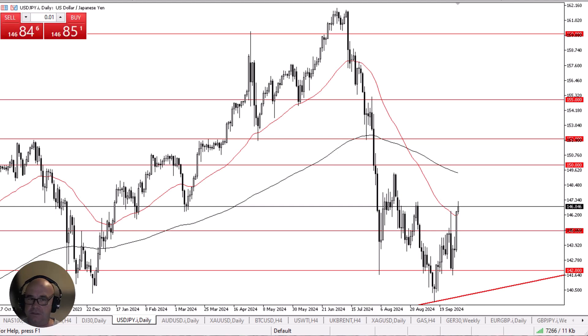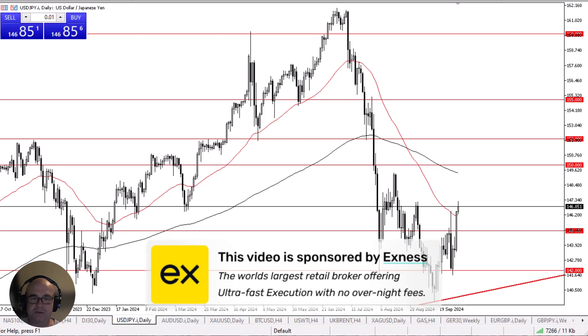The U.S. dollar continues to stretch against the yen. Before we start, a quick word from our sponsor. This video is brought to you by XNES, the world's leading retail brokerage firm offering ultra-fast execution and no overnight fees. Look for a link in the description below.